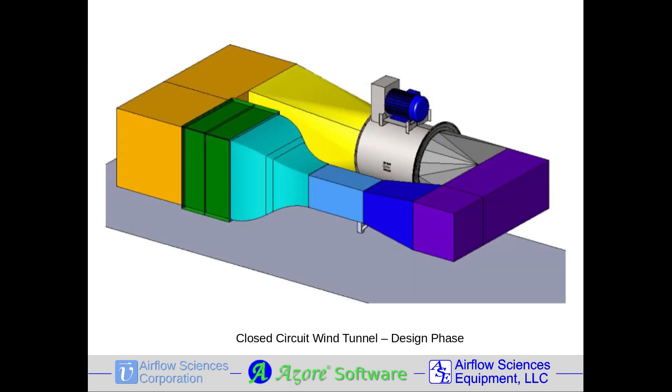Airflow Sciences designs and fabricates custom wind tunnels for aerodynamic testing. Test section size can range from small to large, depending on your needs. We can design the tunnel and provide drawings for you or your contractor to build.